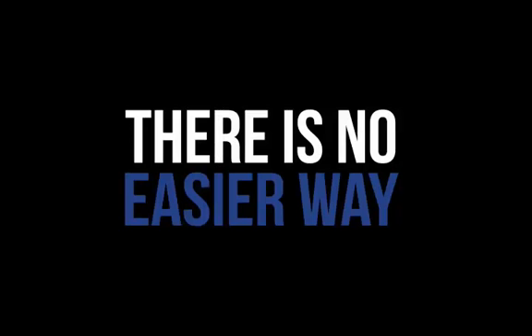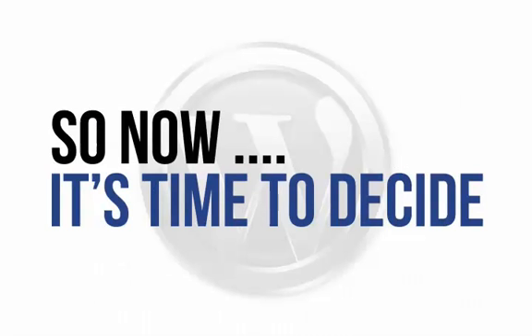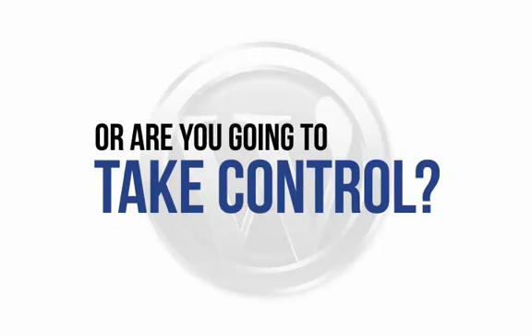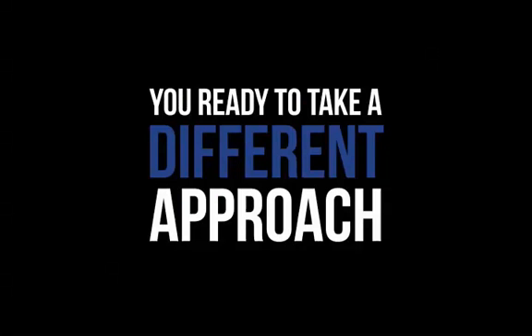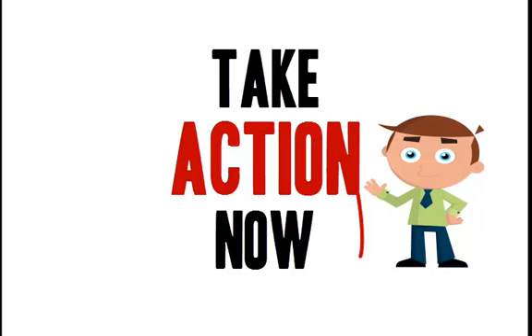There is no easier way to achieve success with WordPress. You simply push play and watch what to do and how to do it. Plus, we'll give you the best time-saving shortcuts that simply won't be found anywhere else. So now it's time to decide — are you going to give up, or continue to make do with a patched-together solution? Or are you going to take control and find out precisely how to make WordPress work for you? If you're ready to take a different approach to understanding WordPress once and for all, take action now and you could be working on your very own site today.